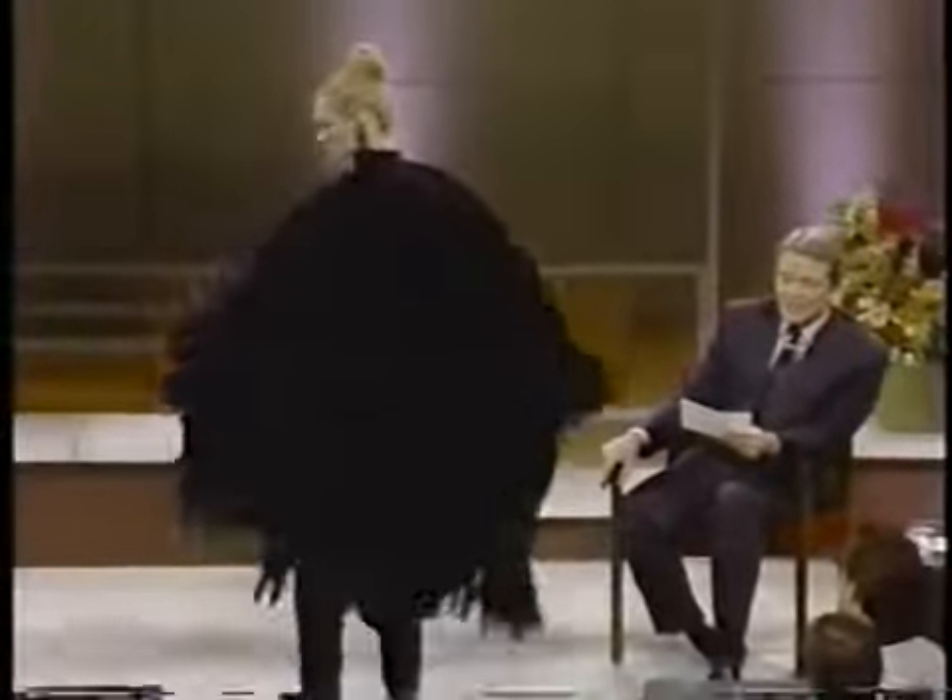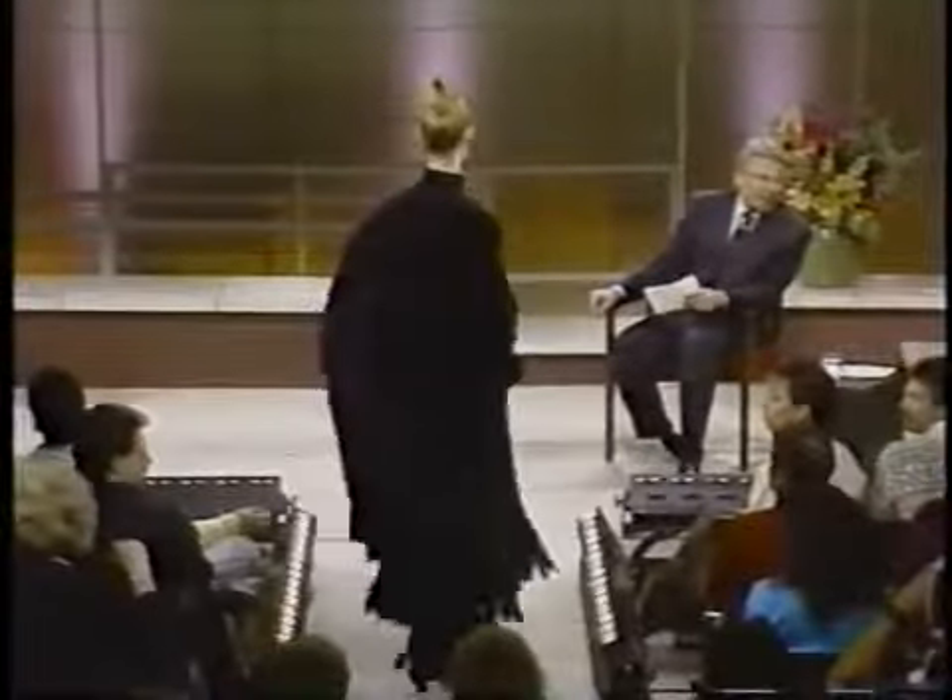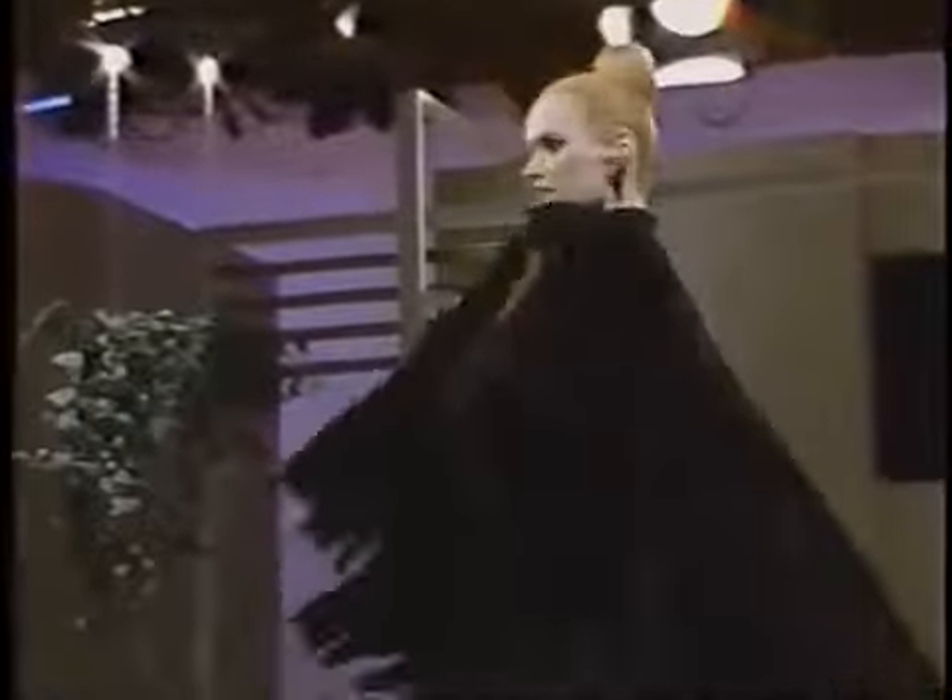Here we have Jan. This is a huge poncho — it's made out of sheared ranch mink, and it's a great thing to wear over pants, over evening gowns, over just almost anything. Just wrap yourself in that.